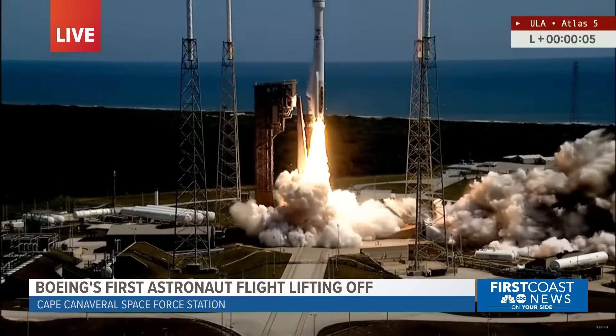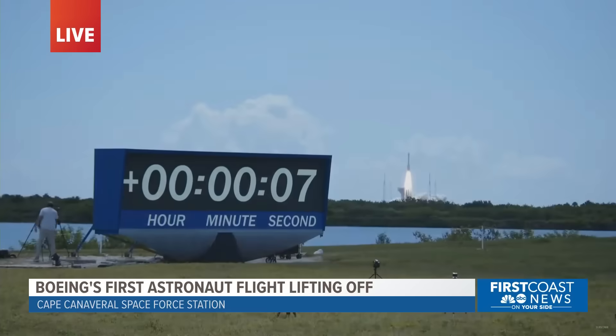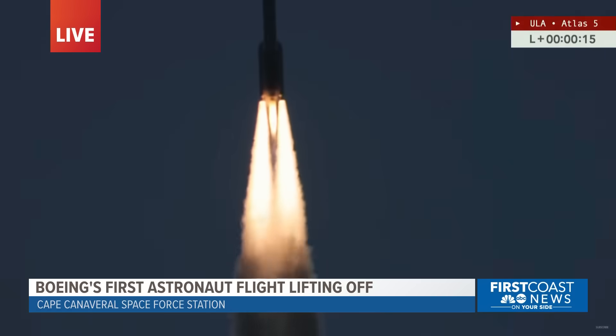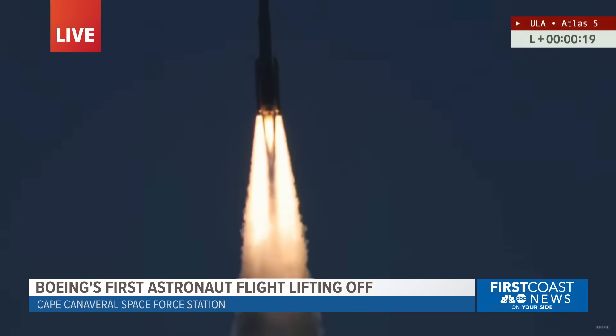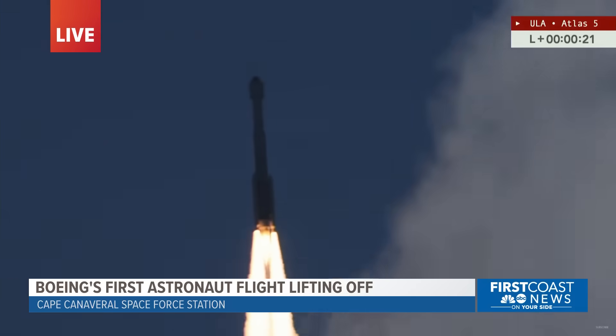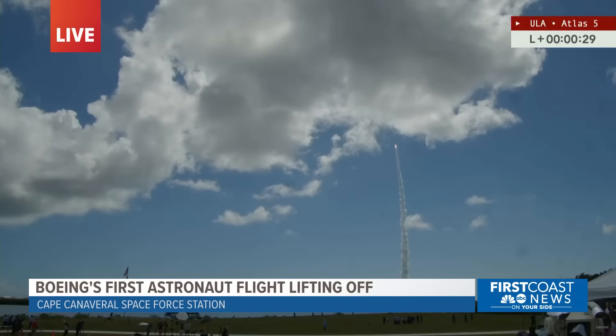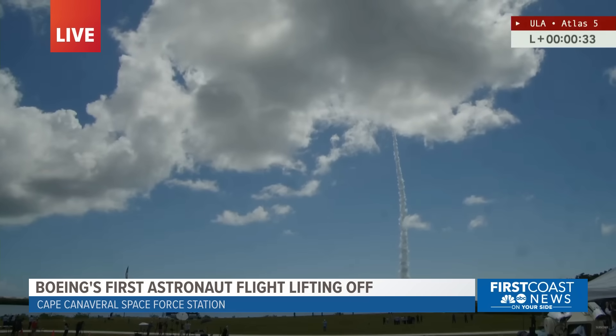Liftoff of the Atlas V rocket carrying NASA astronauts Butch Wilmore and Sonny Williams. The Starliner crew flight test is now skyward. Houston, Starliner roll. Roger it. Atlas beginning its rollover maneuver, bringing Butch and Sonny into a heads-up position. Let's listen to the roar of that RD-180 engine and those two solid rocket motors.